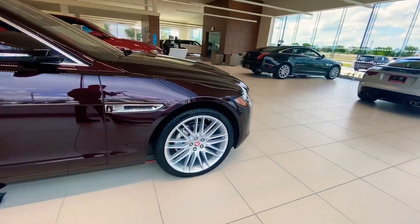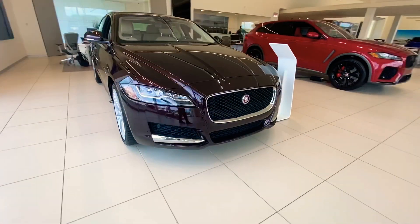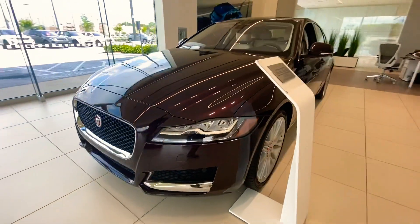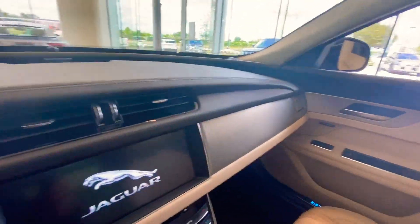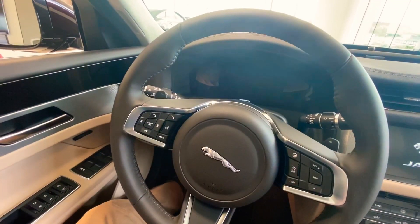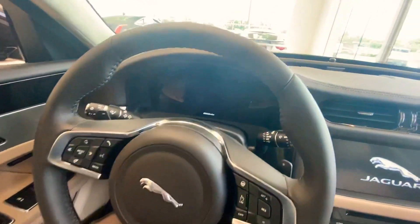Beautiful rims and tires. Got the front parking sensors, Jaguar badging. And you're getting a fantastic deal here. And she's beautiful — inside and out.